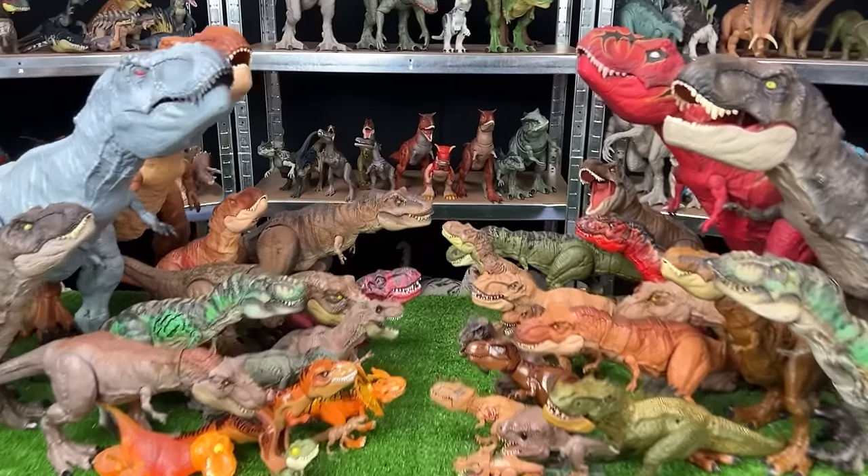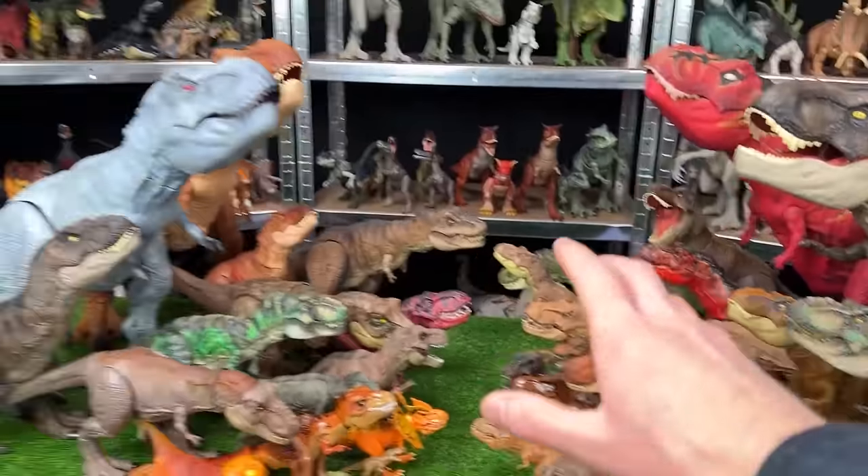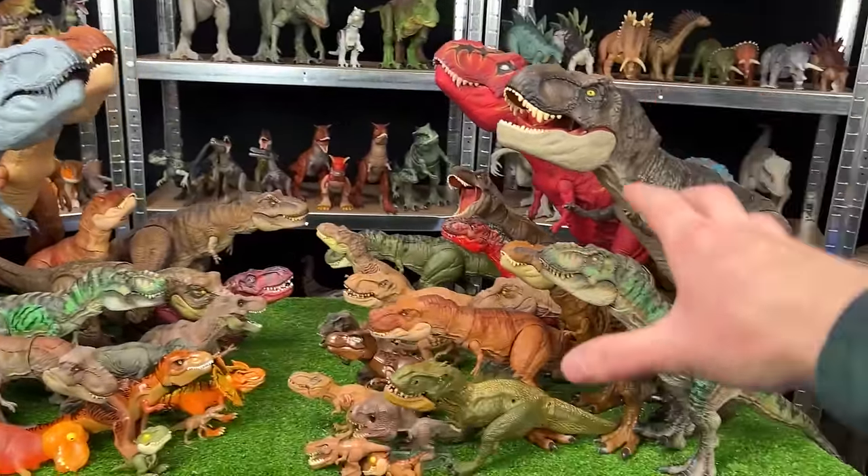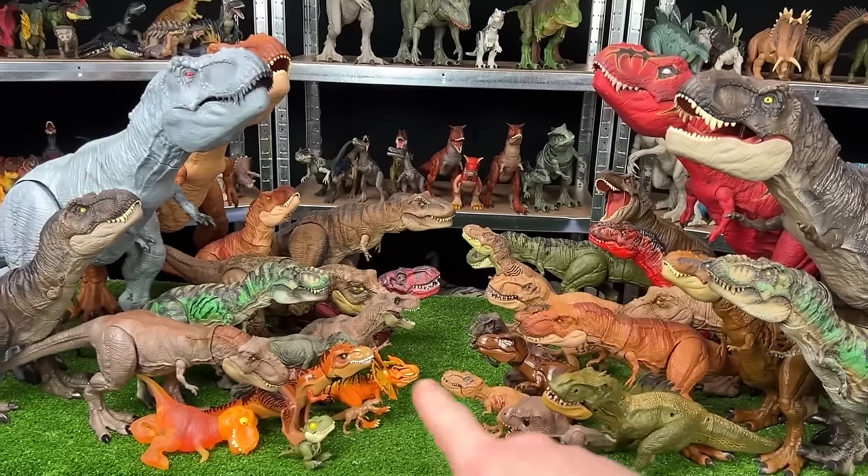And so here is our entire versus battle — we've got the left team of T-Rexes over here versus the right team. Which side do you think would win in a battle? Let me know in the comments below.